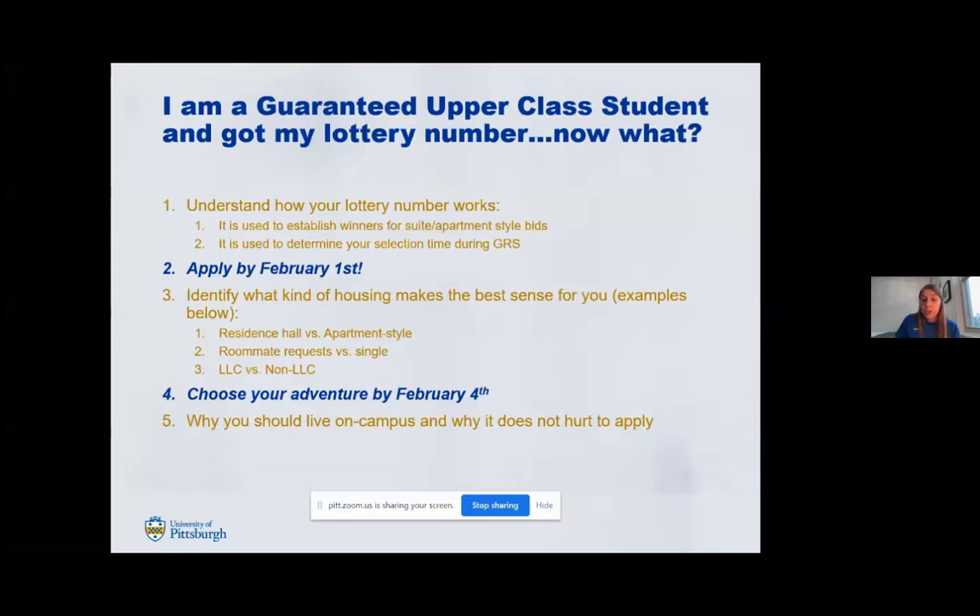Something I really want to touch on is why you should live on campus and why it does not hurt to apply and go through the process. Some students see a high lottery number and give up, not realizing that it doesn't hurt to try. If you put in a bid for an apartment and don't win, then go through general room selection and don't find a space you love, you're still able to cancel your housing application by April 15th and still get your $325 back. So there's really no reason not to at least try the entire process.